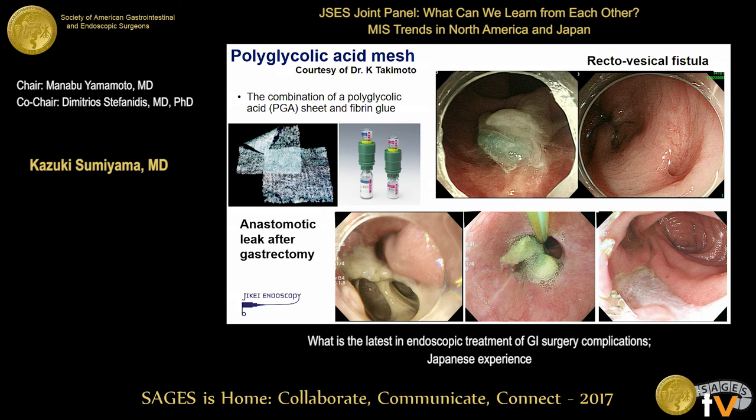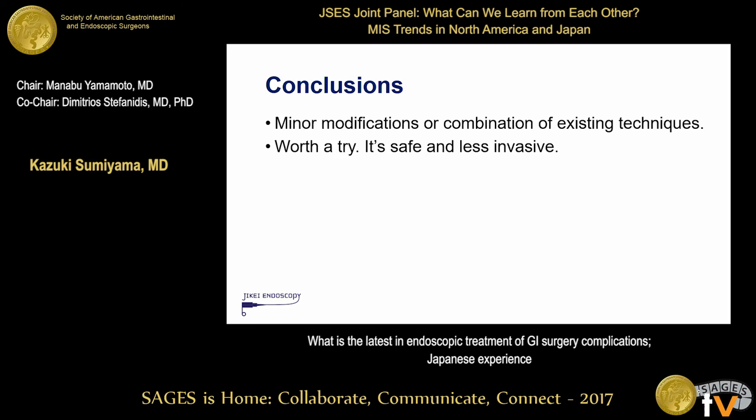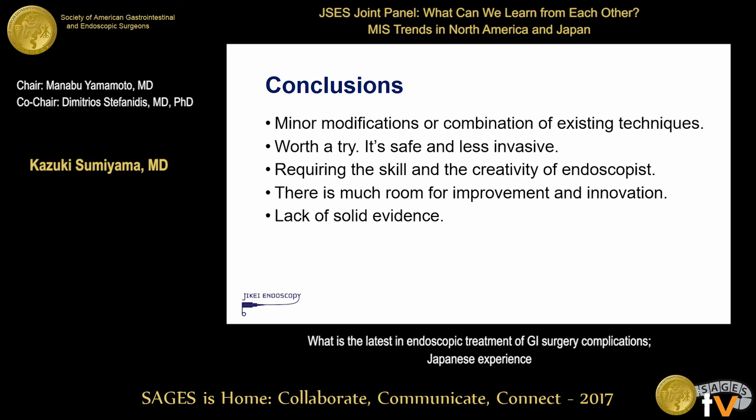In conclusion, minor modification and combination of existing technology can change outcomes significantly. It is worth trying — it's safe and less invasive. You need a good endoscopist with full creativity. There is much room for improvement and innovation, but there is a lack of solid evidence and no standardized method. Therefore, you should have a good endoscopist friend to resolve your problem. Thank you very much for your attention.